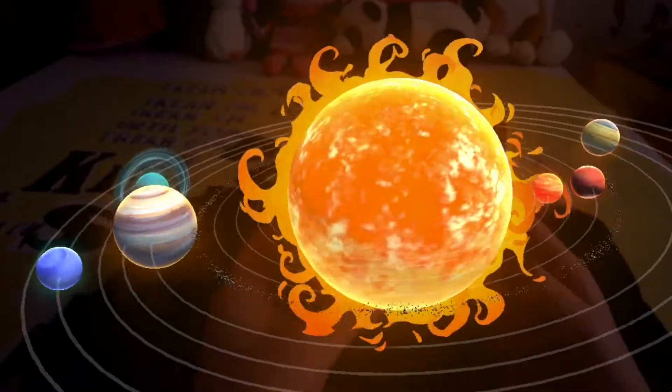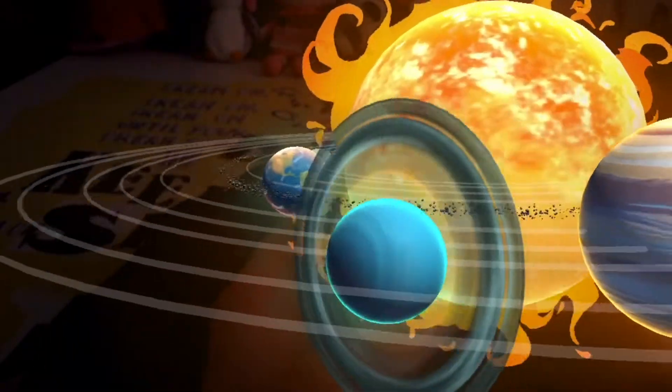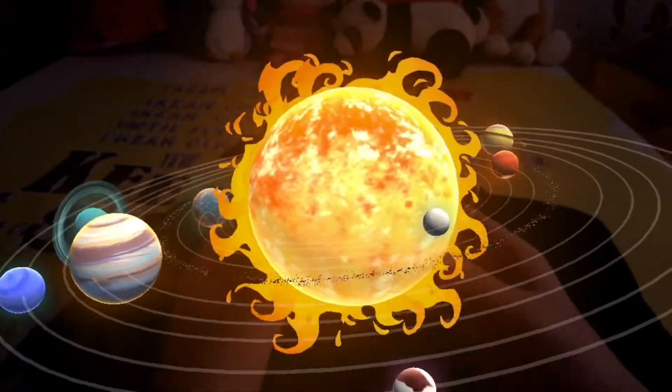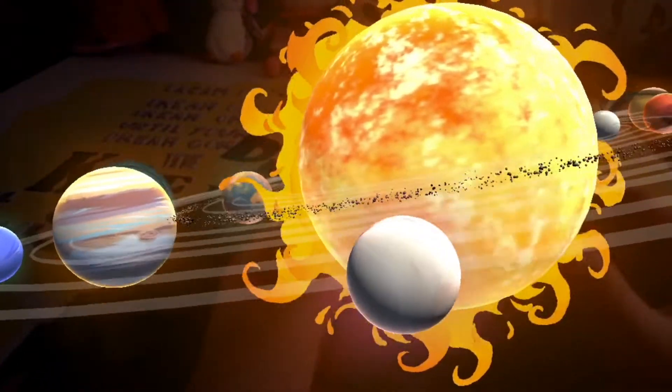The planets of our solar system and even some asteroids hold more than 150 moons in their orbits.